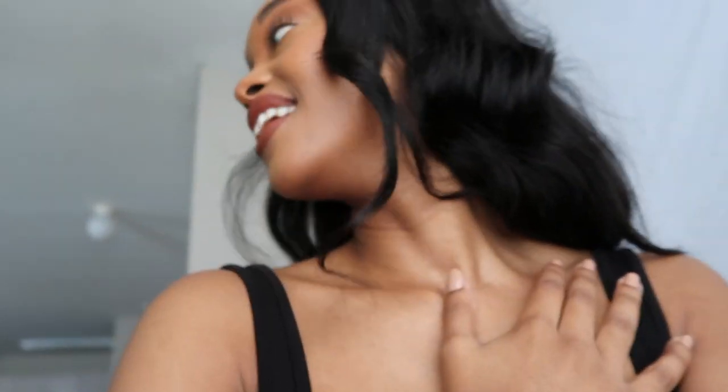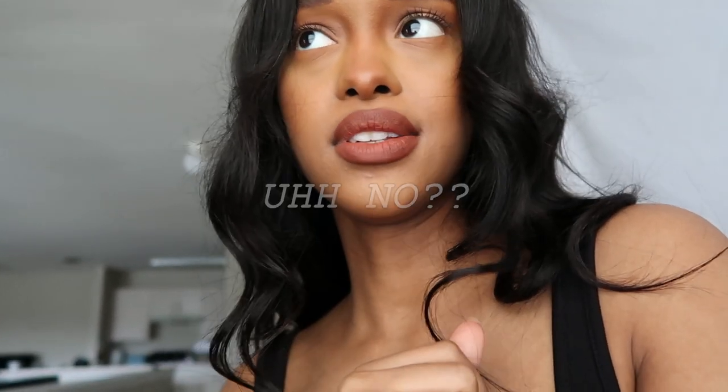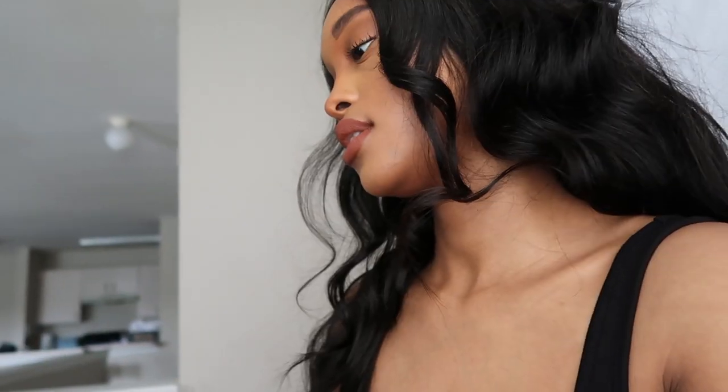Hi guys and welcome back to my channel. I've got an audience today. I thought I would try on some gym wear that was sent to me. I don't do try-on hauls so this is my first one. I got my little backdrop — I'm feeling professional, feeling like I do this for a living. Thank you OIS Sports for sending me these sets.